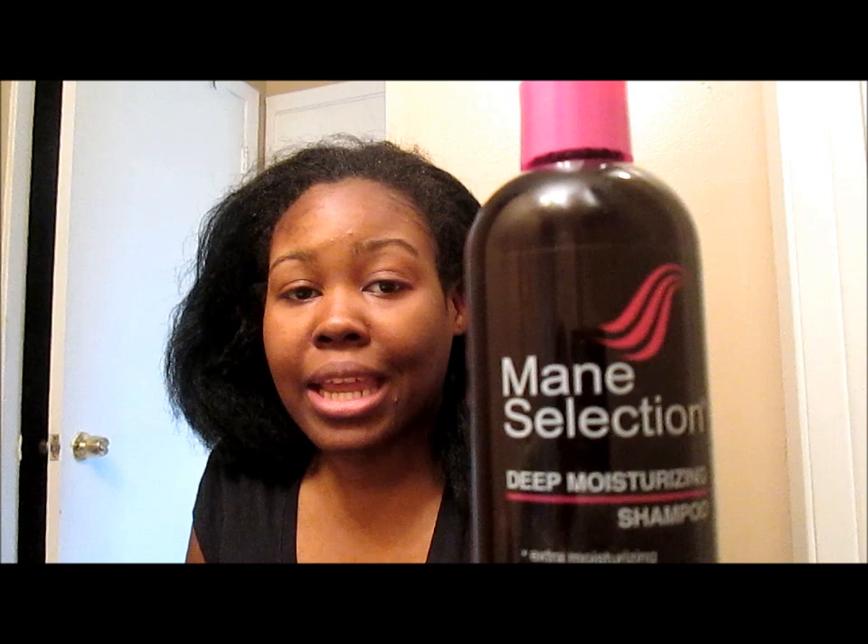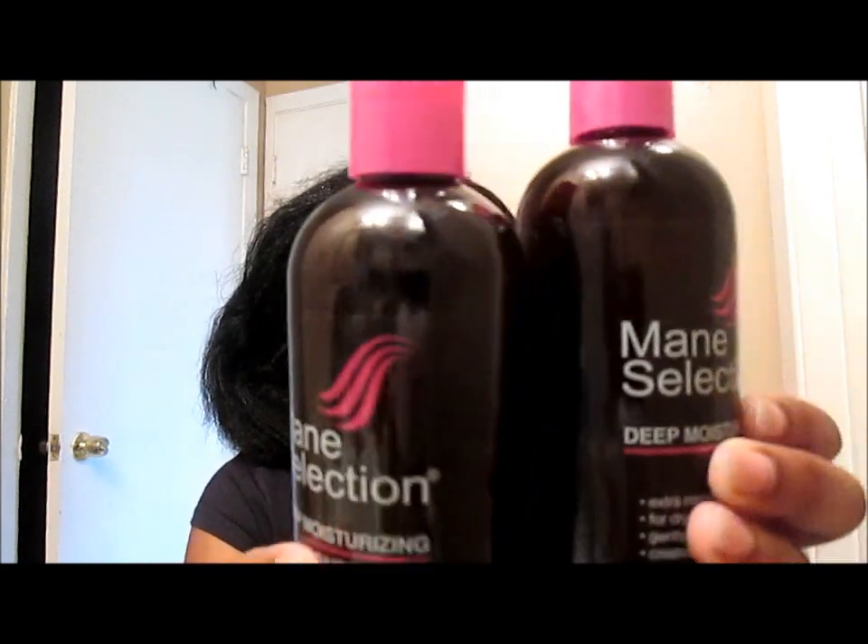This is not a sponsored video, by the way. I am going to be using Mane Selection. Now, backstory — I was walking in my local beauty supply store. Of course, there's one on every corner. I saw this shampoo and conditioner because it came in like a two-pack and it was like $3. The shampoo and conditioner for $3, when it's normally like $3 for each one. I was like, why not?